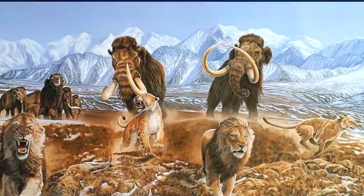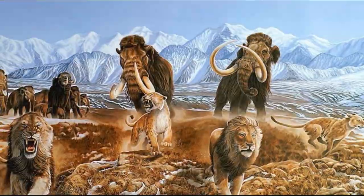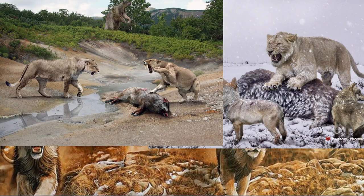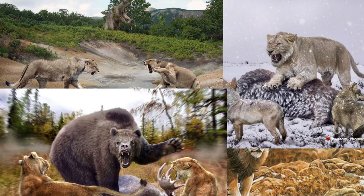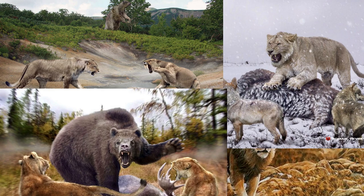In the harsh environments of the Pleistocene, the American Lion faced competition from other large predators. These included dire wolves, saber-toothed cats like Smilodon, and short-faced bears. Each of these formidable creatures competed for similar prey resources.